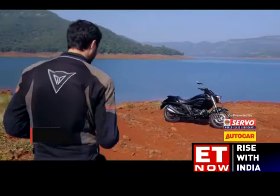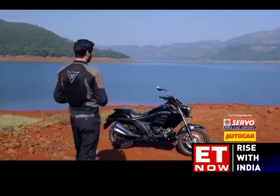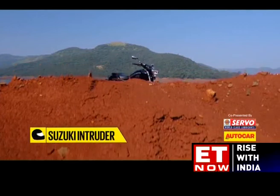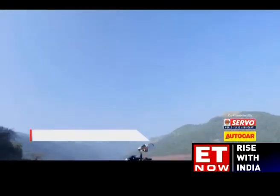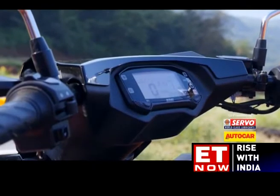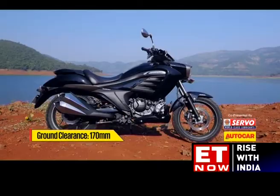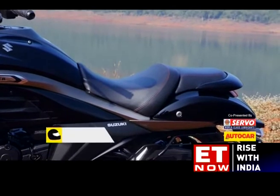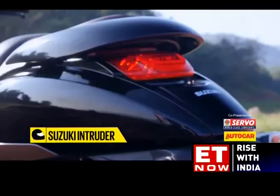Suzuki recently announced that they were moving away from the mass volume segment and focusing their energies on premium products. Just about a month later, we've got our hands on the first of these machines, and it's unlike anything you've ever seen at the price point. The new Intruder has a long and flowing design inspired by its much bigger brother, the Intruder M1800. The head-turner is the immense headlamp assembly and the long fuel tank, which looks substantial but actually holds one litre less than the Gixxer. Above this lies an informative instrument display borrowed from the Gixxer, which sits within an angular cowl. The front of the fuel tank features enormous extensions that swoop down to encompass a big imitation air duct. The rear of the fuel tank tapers down towards a wide and accommodating rider's seat, which is split away from the pillion perch. The tail is characterized by chunky plastic panels, a rounded grab handle and a sleek LED tail lamp.